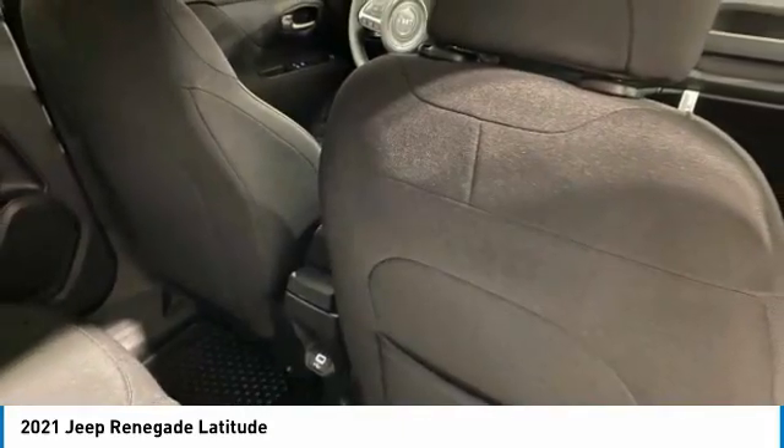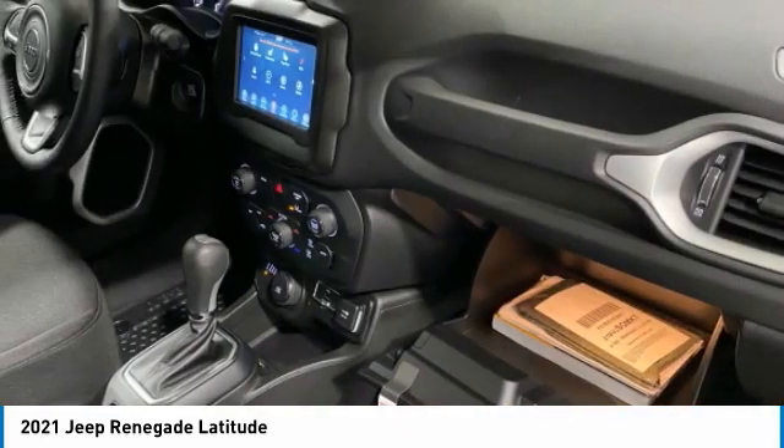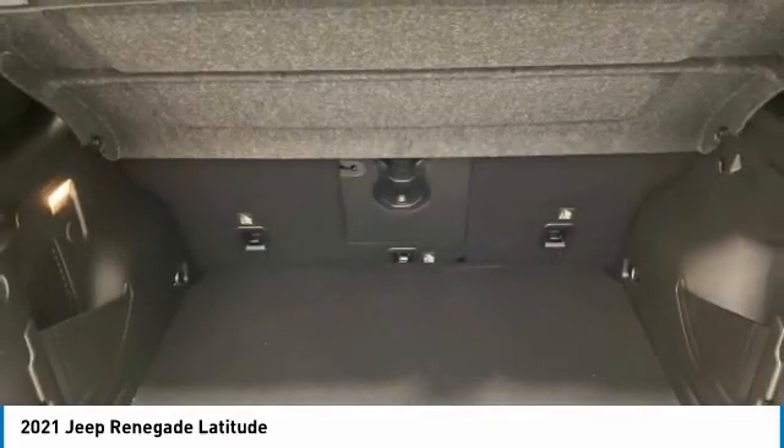Here are some of this vehicle's great options: electronic stability control, alloy wheels, brake assist, fog lights, four-wheel disc brakes, heated steering wheel, low tire pressure warning, tachometer, convenience group, and driver vanity mirror.